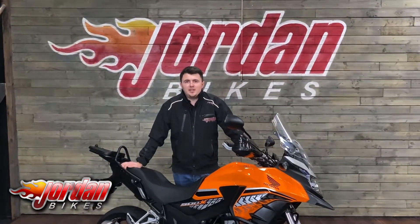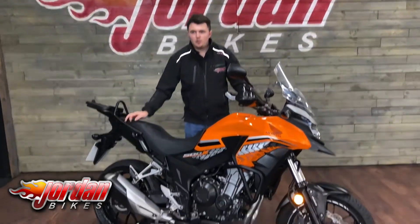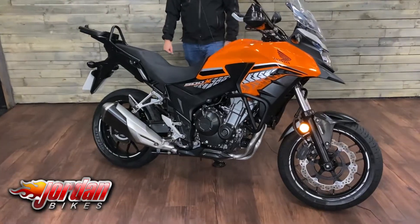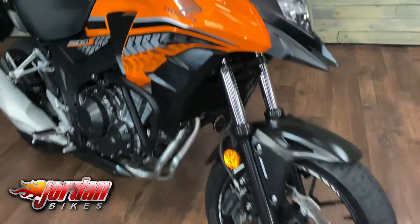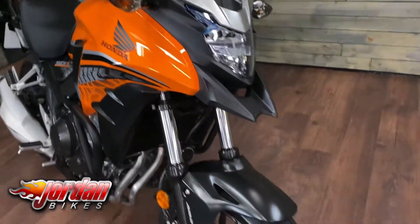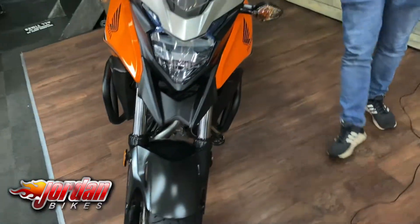Hi, it's Dylan at Jordan Bikes and today we have this for sale: a Honda CB500X. Really cool bike these — they're A2 compliant without restrictions so you can jump on them straight away. This is a 2018 bike on a 67 Reg, done 12,944 miles.